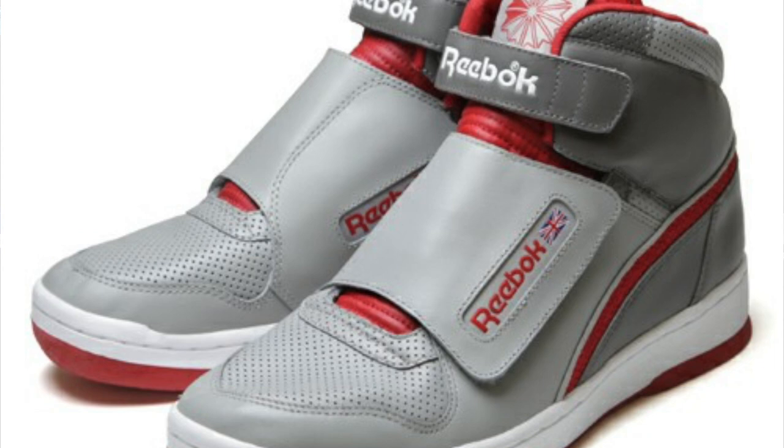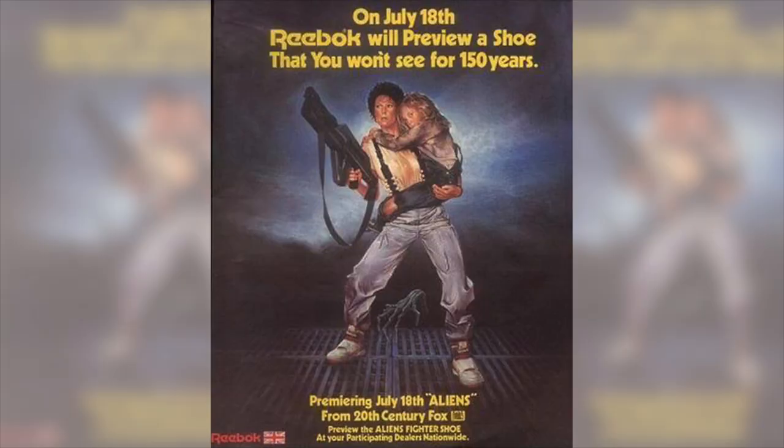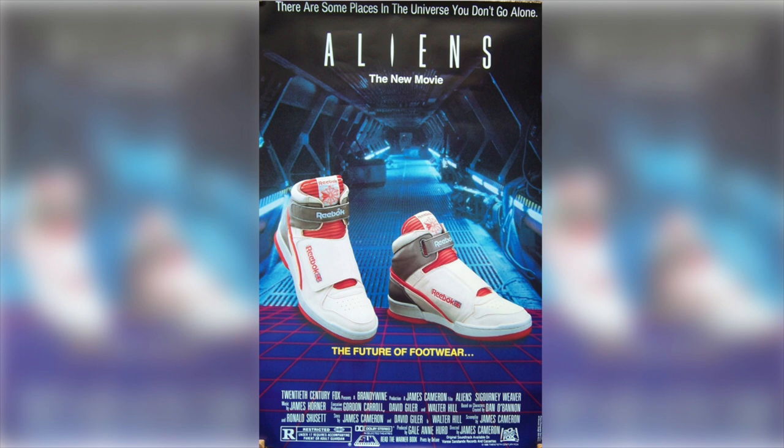Number 2 — I really wanted to make this number 1, but when I say what it is, you'll know what number 1 is. This is the Reebok Alien Stomper, made famous in Aliens as worn by Ripley. This shoe is absolutely sick. A lot of people might think it's aesthetically displeasing, but I think it's a rad looking shoe, and the story behind it is even cooler. Ripley kicks ass in this shoe against arguably the scariest horror movie villain or monster of all time. The marketing was absolutely killer — the poster said something along the lines of 'On July 18th, Reebok will preview a shoe that you won't see for 150 years.' The poster artwork's killer, the marketing was rad, you don't see them everywhere, and the fact that Reebok made a shoe for Aliens is just rad.